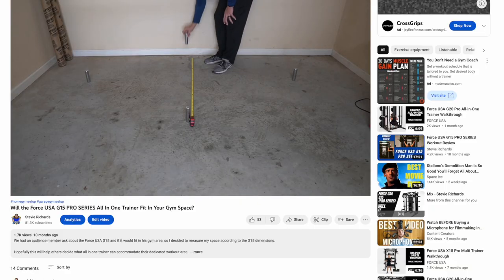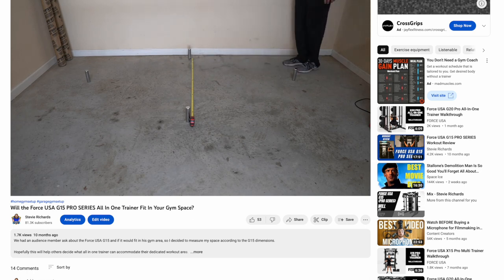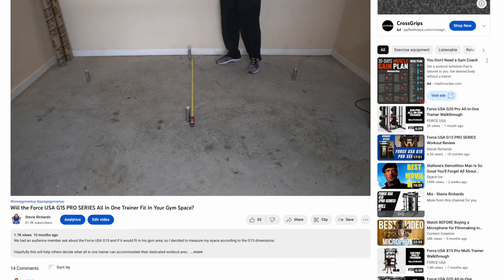Let's talk about space. This is probably right up there with budget, and maybe even more important, because if you don't have the space for something it's going to be a nightmare. You need to make sure that you measure the space you're putting any piece of equipment in — or potentially if you want to expand and add multiple pieces of equipment. We have a video where I unscientifically used the cylinders from the PowerBlock dumbbells and marked those off after using a tape measure to see if I could fit the Force USA G15 Pro.